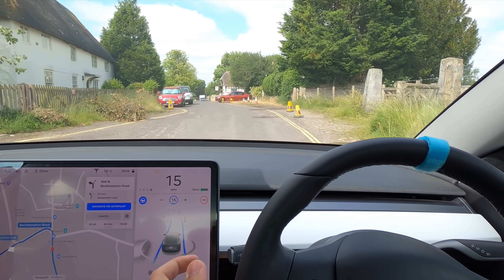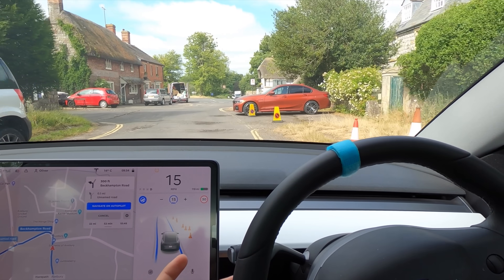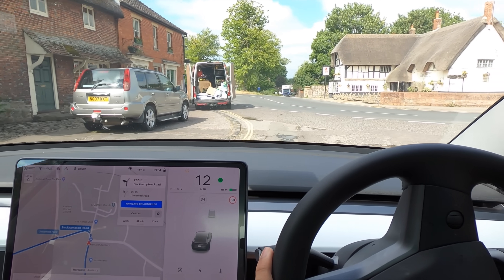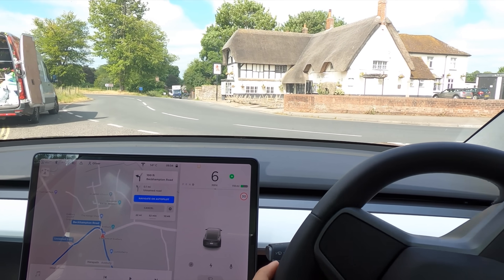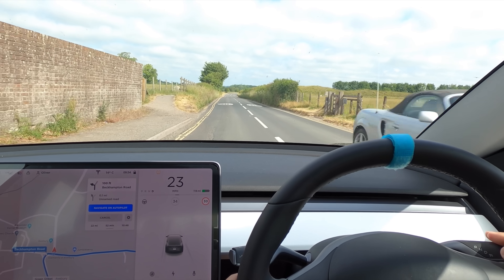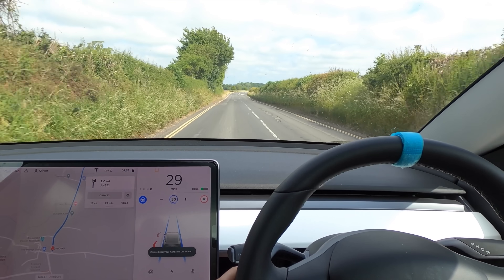I'm thinking about doing daily drives at the moment, guys, in my Model 3. What do you think? Do you want to see daily drives on this channel? If you do, hit the like button down below. If we get over 1,000 likes on this video, I'll definitely be doing daily uploads and daily drives, or at least daily Tesla videos. They might not all be about autopilot, but they will all be about Teslas.